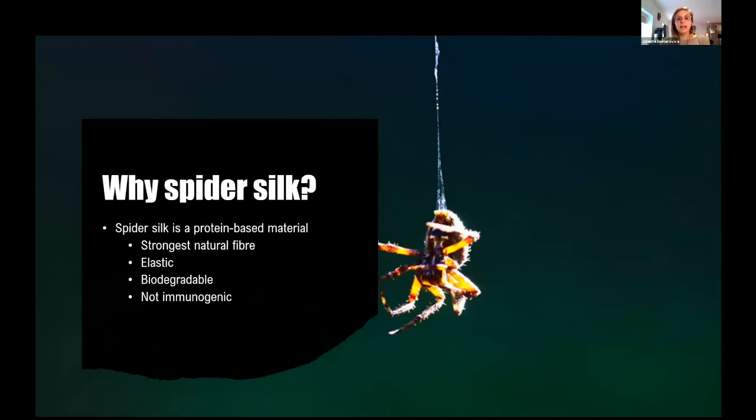Silk is an elastic material, which means that it can stretch up to four times its original length before it breaks, and it is a much more impressive property compared to most artificial materials. Unlike plastic and other petrochemicals, silk is biodegradable, which means that it will eventually decompose.